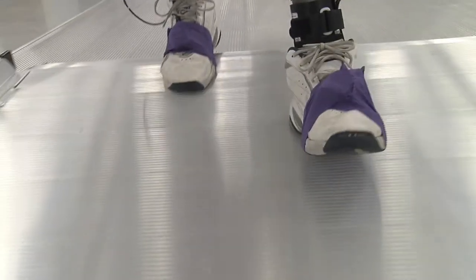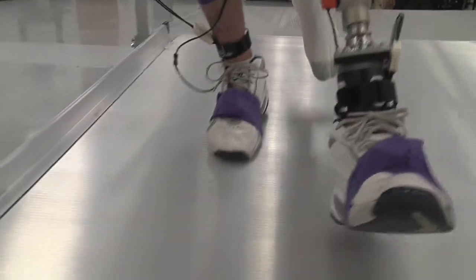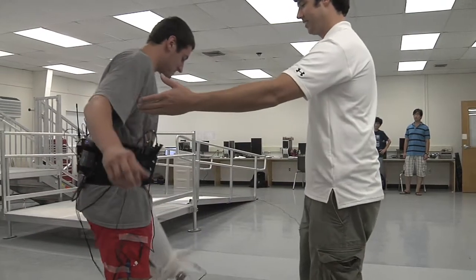You learn how to learn as an engineer. You learn how to pick something up, understand it, and then utilize it. They truly believe our technique will help people with limb amputation and allow them to live a better life.